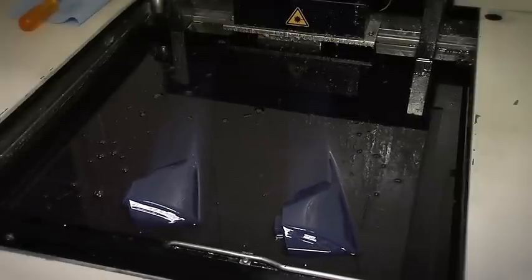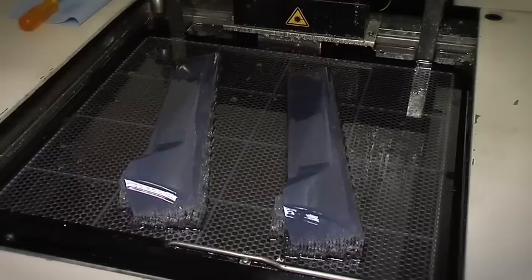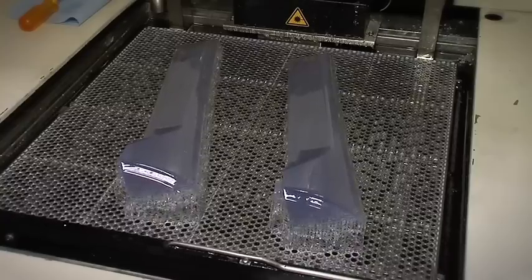Rapid prototyping has enabled us to elevate the quality and craftsmanship of our components, and that is ultimately the goal in designing world-class interiors. Rapid prototyping is very important in aerodynamics — every model we have has some sort of rapid prototype part in it.